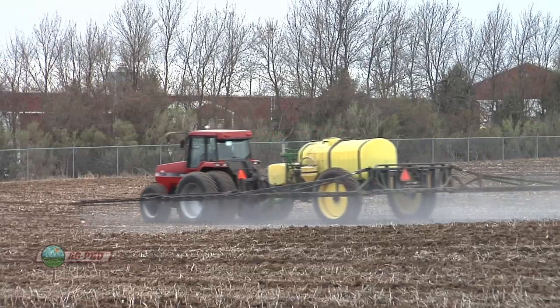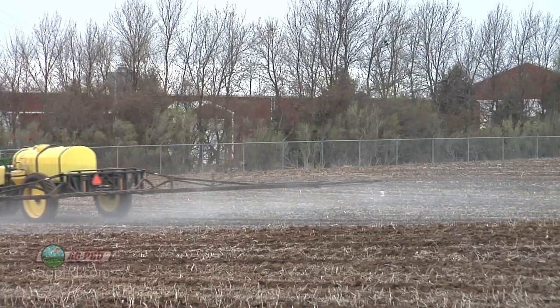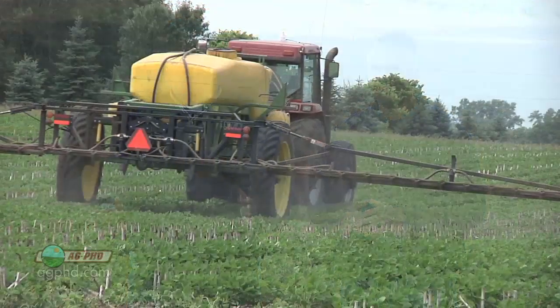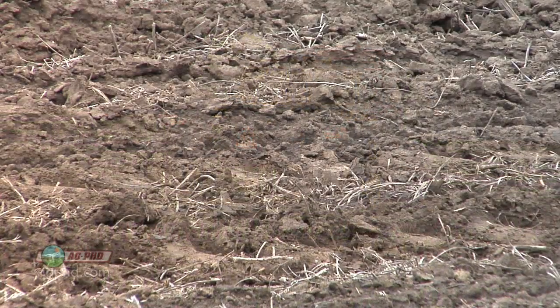Honestly, right now the guys that are having the most problems — where there are weeds across the whole field — are the guys that didn't use a pre. We can't go back in time, but for next year you've got to remember this: you've got to use a pre, or probably two, on soybeans now no matter where you're at in the country, because roundup is just not going to work forever. If you can wipe out most of those tough broadleaf weeds before they're even up, that's the best way.